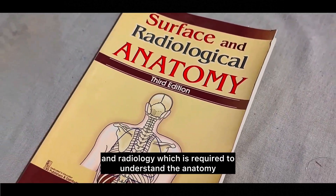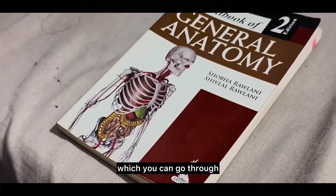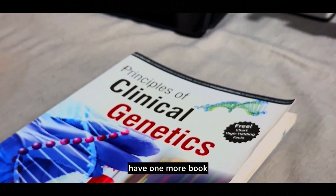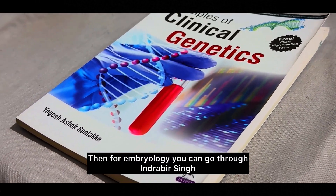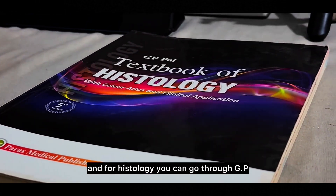You can also go for Surface and Radiology Anatomy by Halim, which has a good explanation of surface anatomy and radiology. There's also Textbook of General Anatomy by Shobha Rawlani. Additionally, Principles of Clinical Genetics by Yogesh Sontake is available. For embryology, go through Inderbir Singh, and for histology you can go through GP Paul.